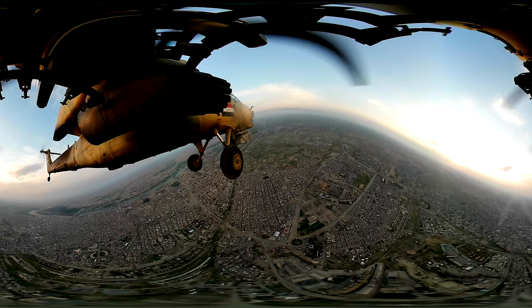And there you have it — the battle for Mosul, just a tiny, tiny part of it, in a way that it's never been seen before.